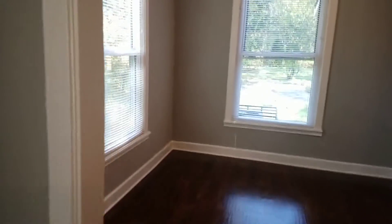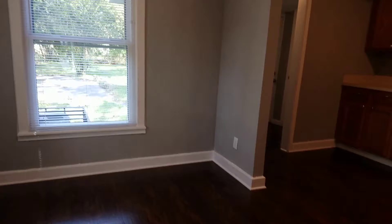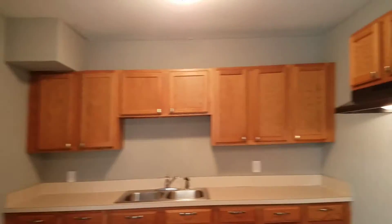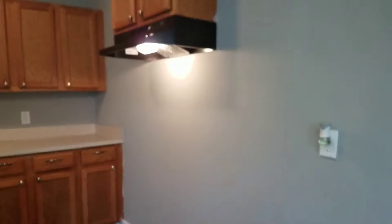Next we come to your living room. Your dining room is directly behind the living room and your kitchen follows. New appliances will be installed in the home once the home has been rented.